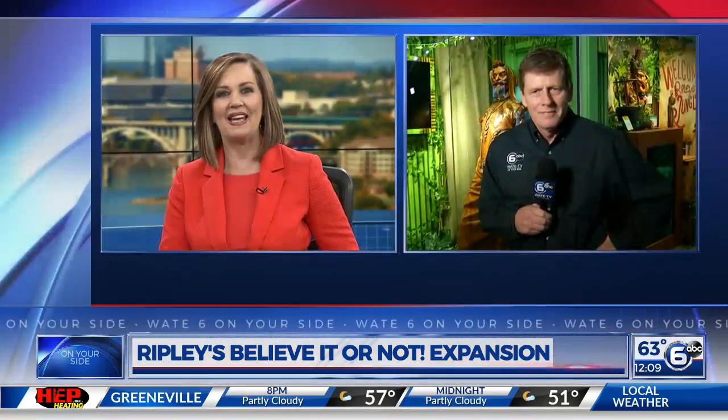Ripley's Believe It or Not in Gatlinburg is now growing even larger, with the museum celebrating its recent expansion today. Meteorologist Matt Hinken is there live in Gatlinburg. You were there for the grand opening — what's your favorite part, Matt?